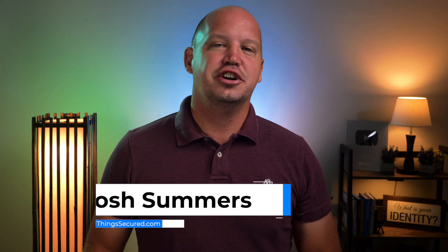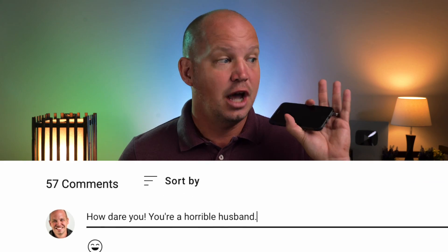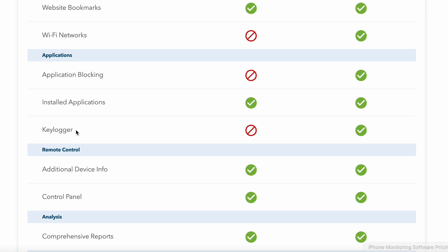Welcome to All Things Secured, my name's Josh. Before you start leaving nasty comments on this video, I want to be clear that this is my wife's old phone that she doesn't use anymore, so I'm not that kind of husband. For the purpose of this video, I've purchased and installed a spyware app that allows me to track a lot of activity on the target phone, including that dreaded keylogger.